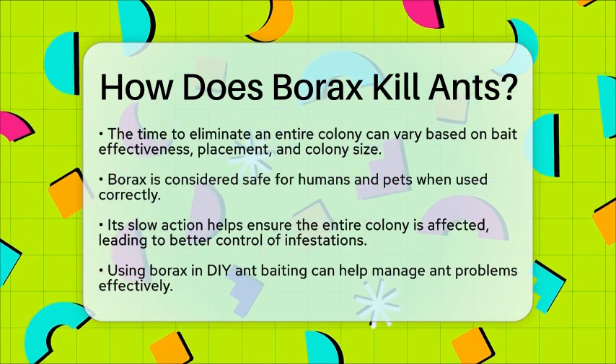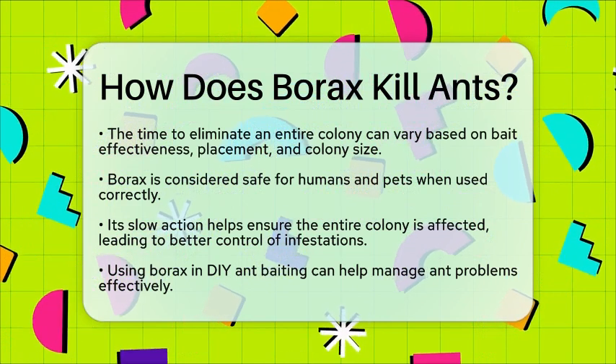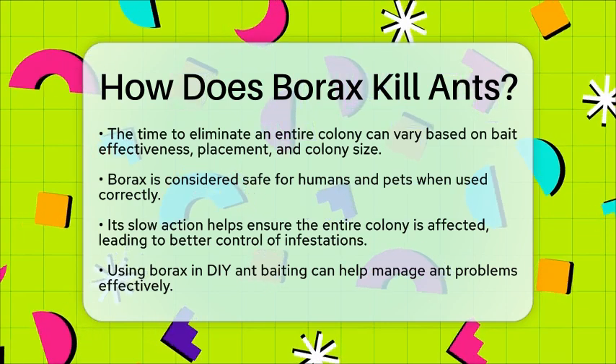So, if you are looking for a reliable way to tackle an ant problem, consider using borax in your DIY ant baiting strategy. With the right bait and placement, you can effectively manage those pesky ants and reclaim your space.